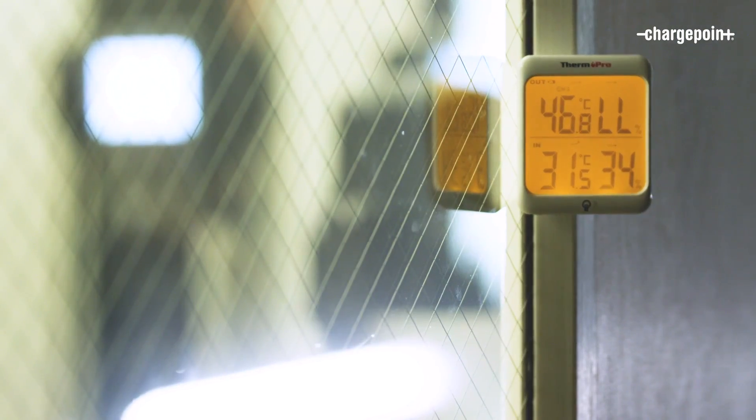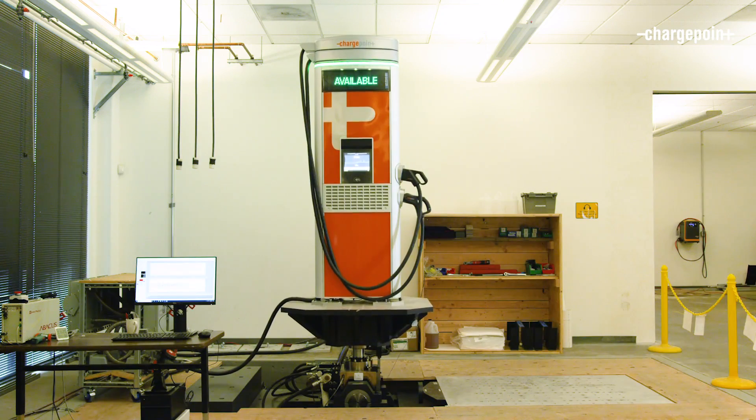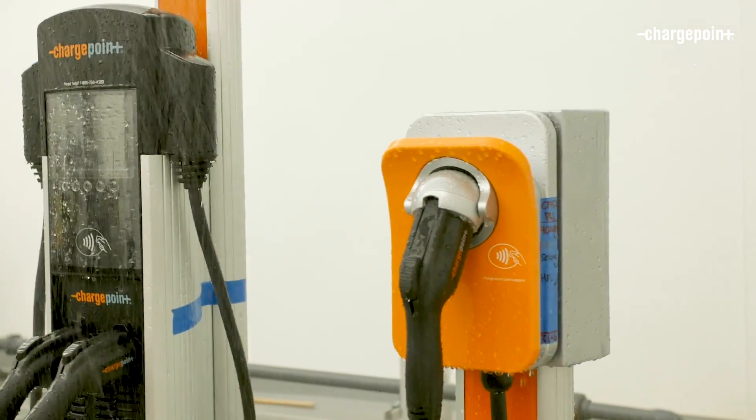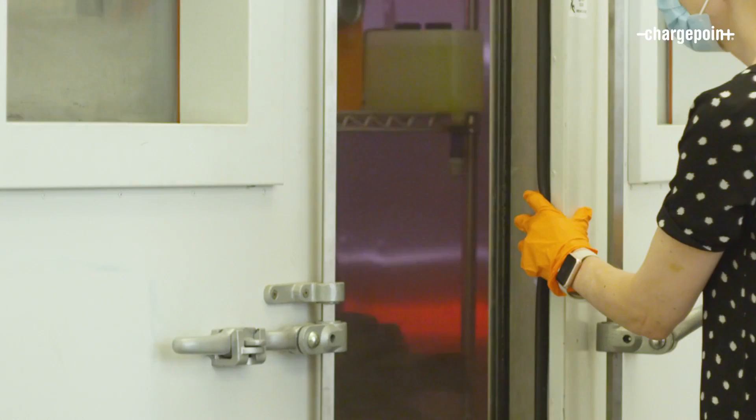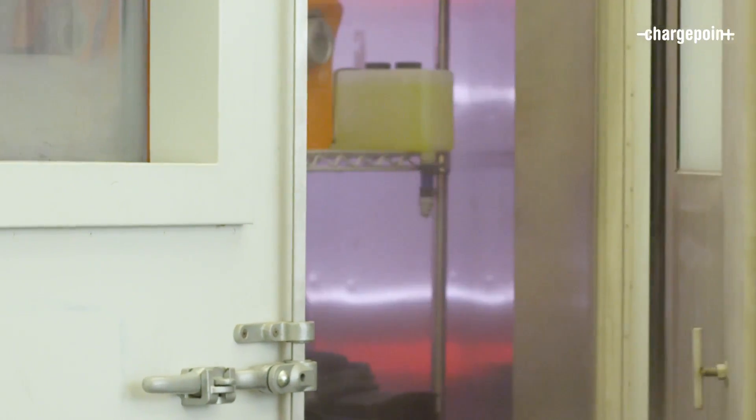Our charging solutions have been designed and integrated for resilience under impact, vibration, shock, drop, and long-term cyclic wear. With these tests, we mechanically exercise all critical parts of our systems, just as they would occur in the field. Let's take a look.